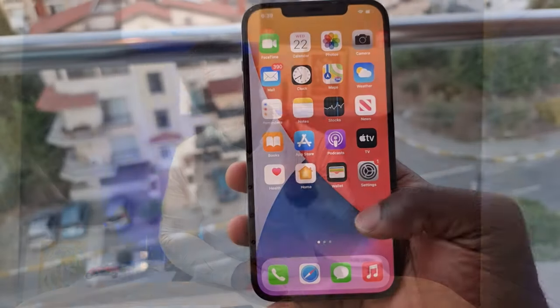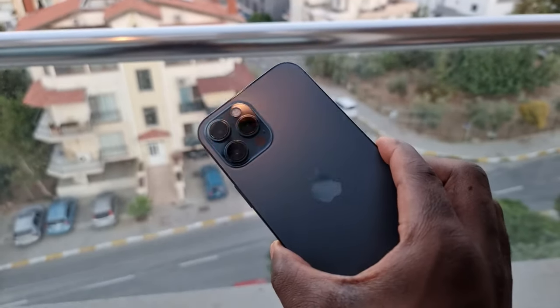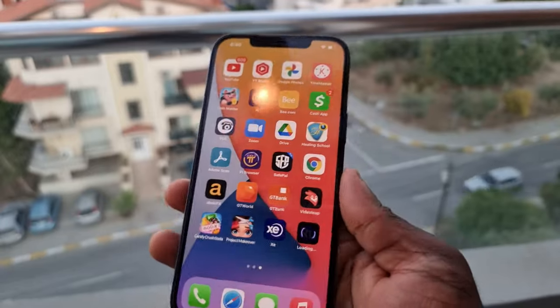Let's talk about the display. The iPhone 12 Pro Max has a 6.7-inch Retina OLED display with 458 PPI density, so text is very sharp. The display gets quite bright in sunlight — up to 1000 nits of brightness. Using the display over the months it has held up very well, with beautiful contrast and minimal reflection, so it can serve you very well.